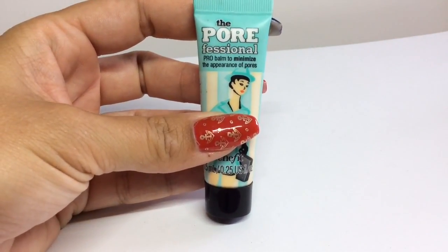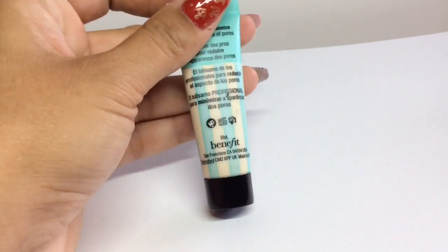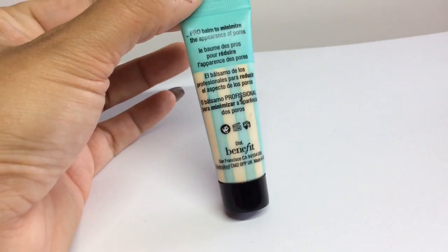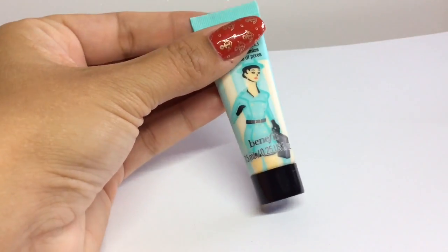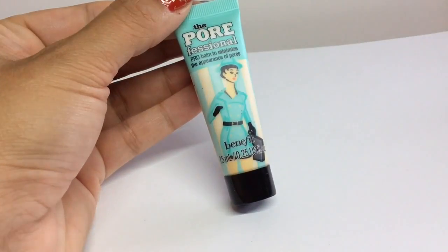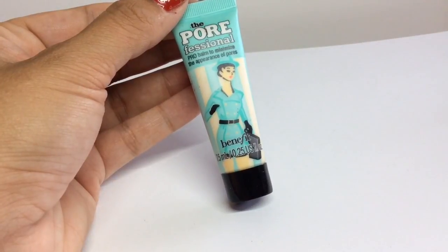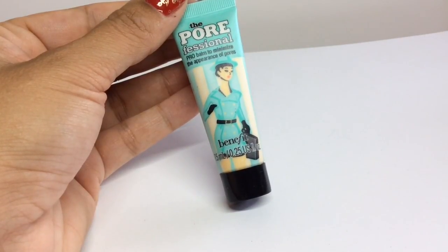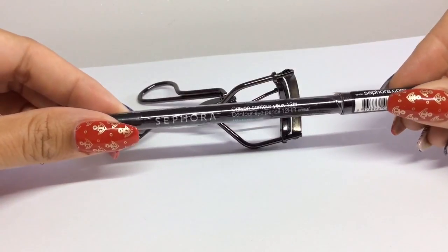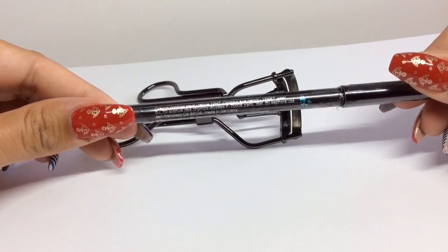This was also on my list — the Benefit Porefessional. I just bought the mini size for about $10 to try it out, and it's brilliant. I'll definitely be purchasing the full size. It's great around the T-zone, forehead, and cheeks — it really smooths the area out before applying foundation. Definitely a thumbs up from me.